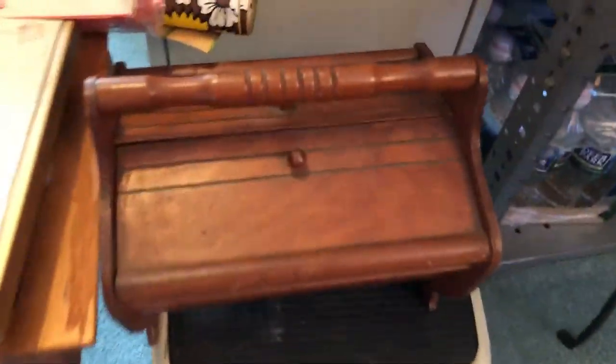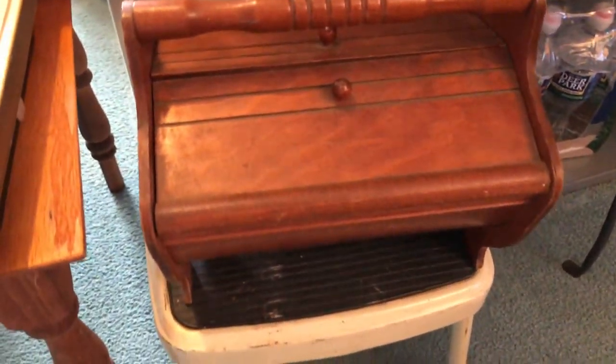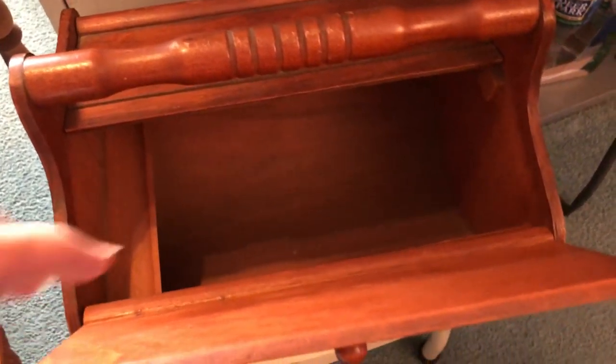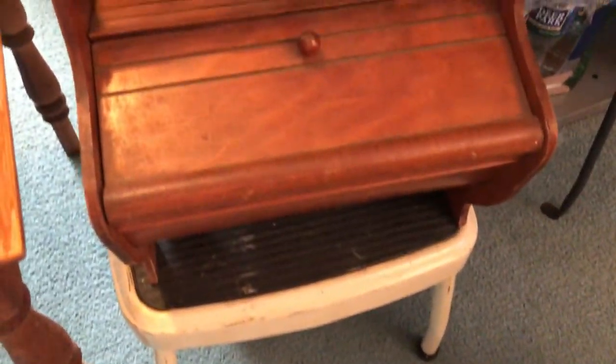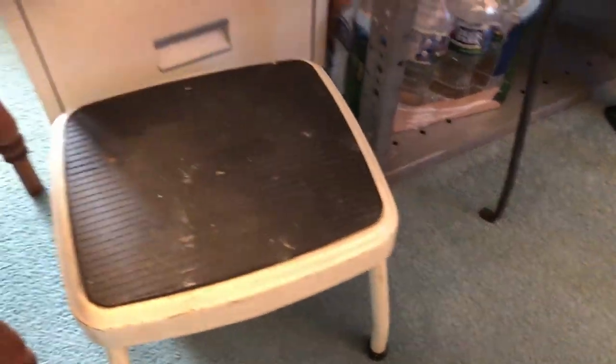Down here I have a small wood sewing box — it's so cute. I have a bunch of sewing things and I'll fill that up and take it down to my booth at the Old Factory. And Costco stools — those are always great. People are always looking for them. Never pass them up when you see them.